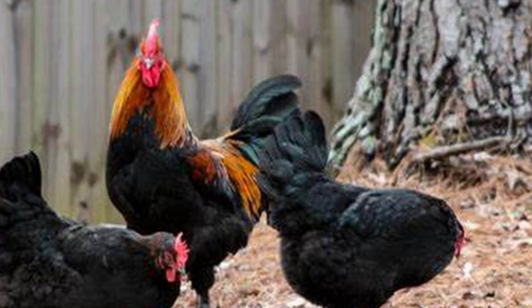Over time, additional breeds such as Brahmas, Crodlanction, and others were added to the mix to create the Maran we know today. The pronunciation of the breed name is all over the place. If you look at French language rules, the S is silent and so it's pronounced Maran.